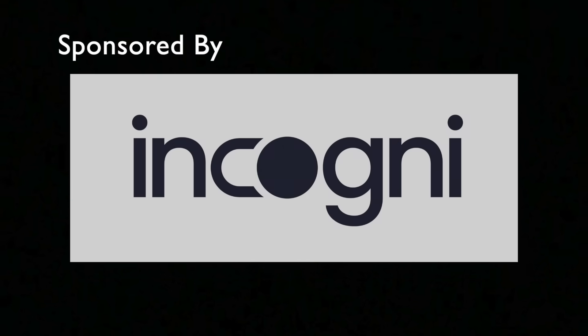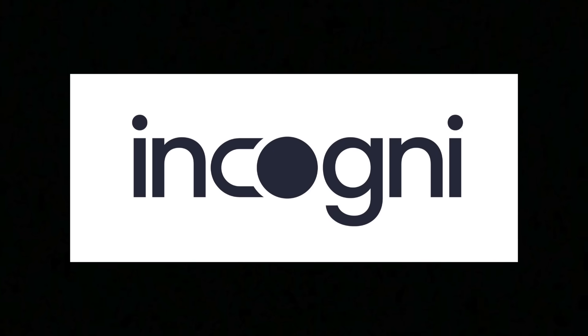This video is sponsored by Incogni. More about them in a little bit.